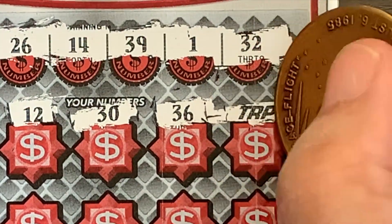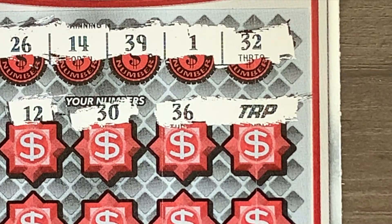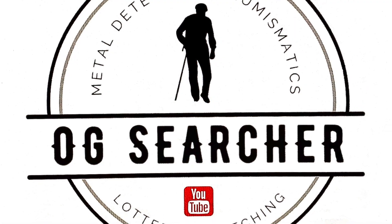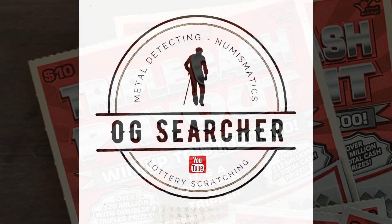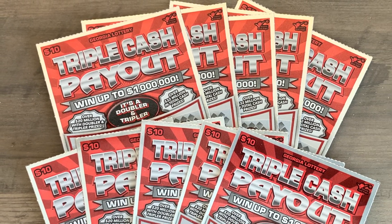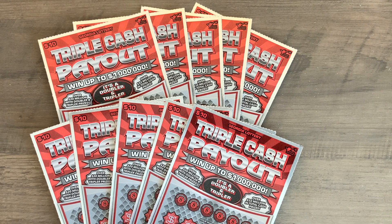Triple boom! It was saving up for a big symbol. Now we know what that looks like — and just what did this symbol have in store for us, and was there more? Well, you're just gonna have to watch to find out. Welcome everybody to OG Searcher and 10 Ticket Thursday!